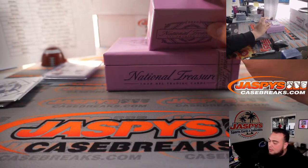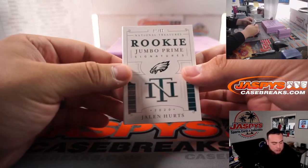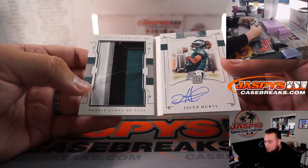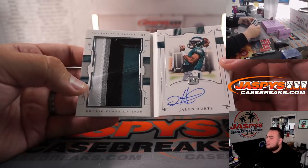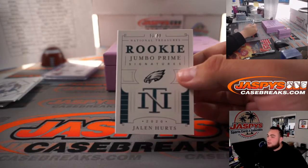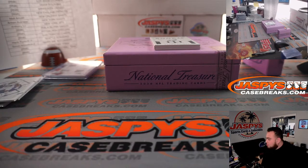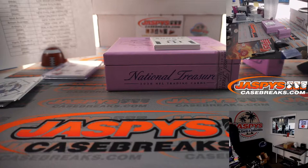And the last one — I think it's a booklet, it is! It is a Rookie Prime Jumbo, Jalen Hurts, 53 out of 99. Wow — one, two, three, four color patch and the autograph. This is kind of like on the sell sheet we were showing you guys, except that one was a tag. Look at that — Jalen Hurts! And it's part of the RMB, 53, spot 3 is going to Glowbug, block number 3. 53 out of 99. I have to go get a booklet holder, but there you go!